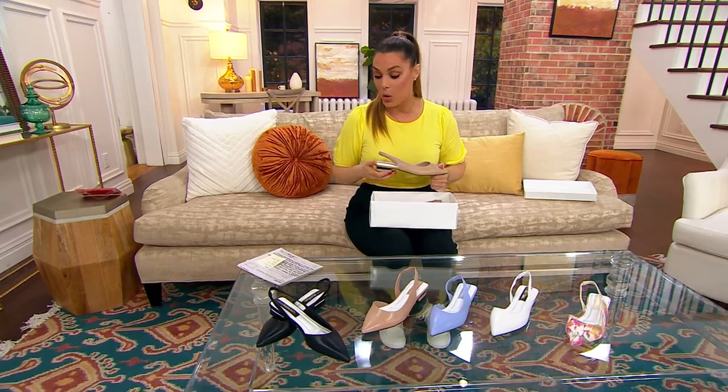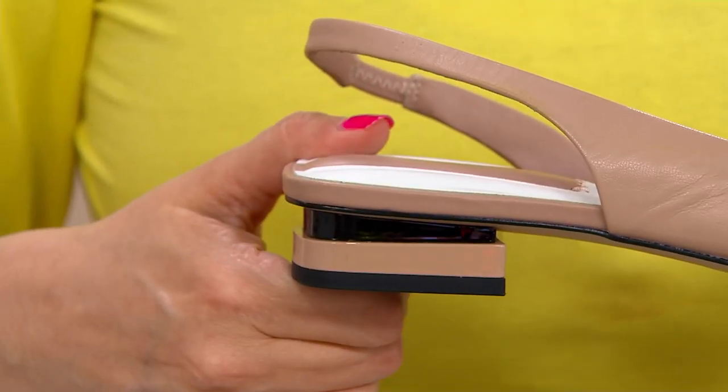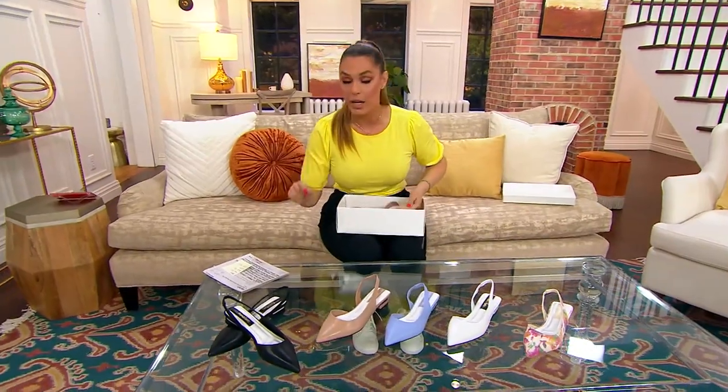Sizes five through twelve, whole and half sizes, free shipping and handling, three easy payments of $29.67. Let me show you your options really quick.